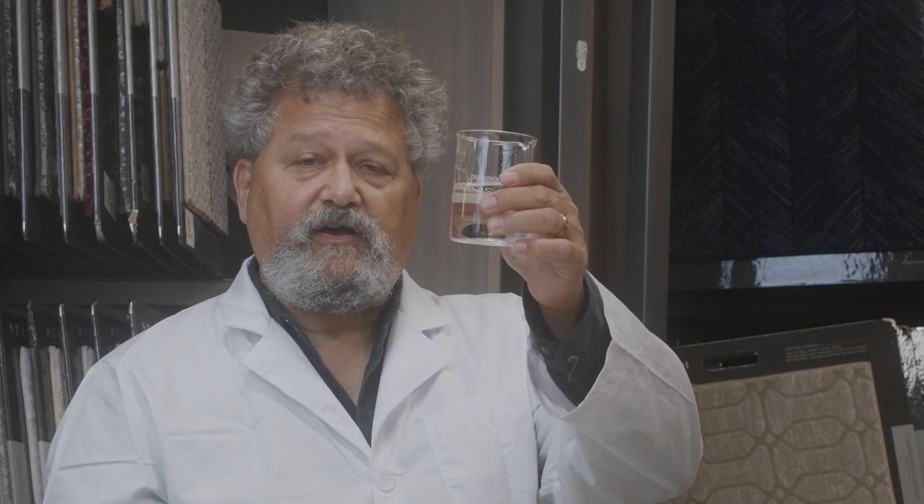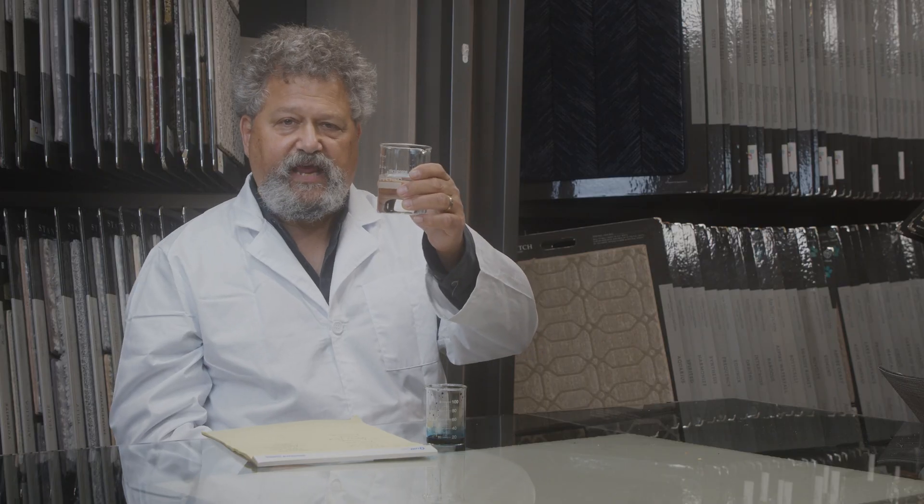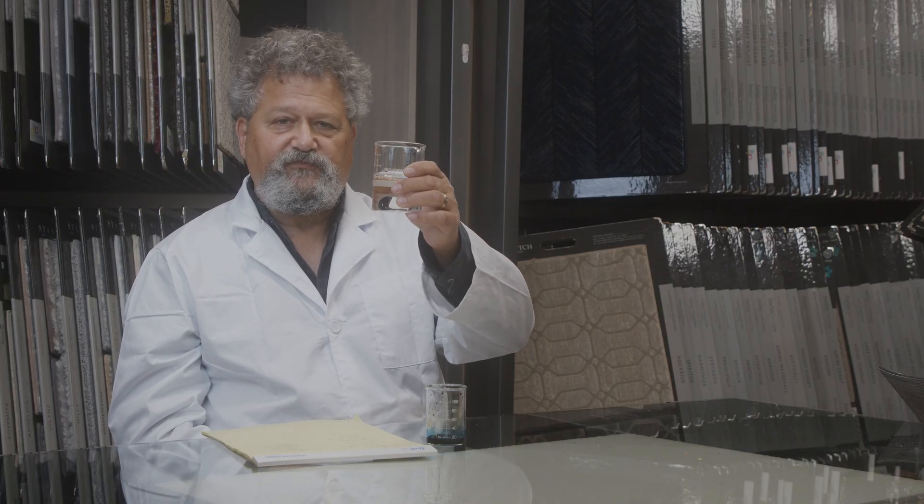I have a beaker here. The beaker is filled with water, but pretend that it's not water. Pretend that it is a thick liquid — a synthetic product like nylon or polyester that has been melted down into a liquid form.